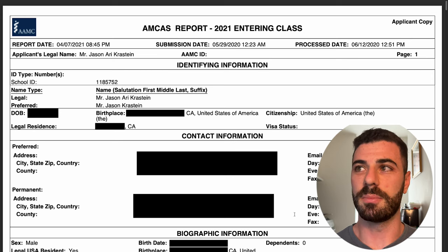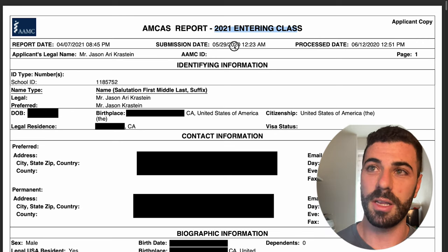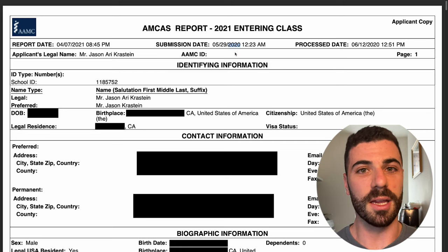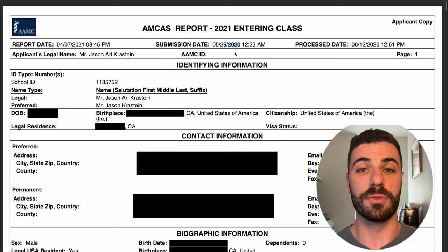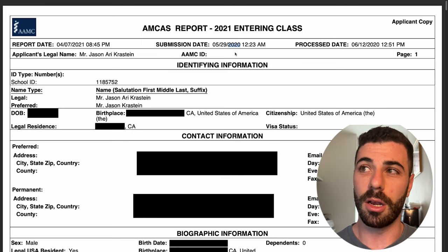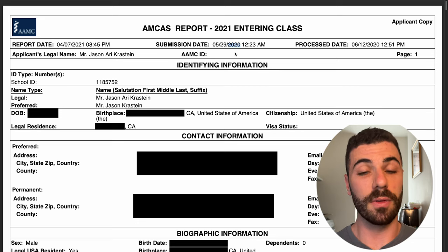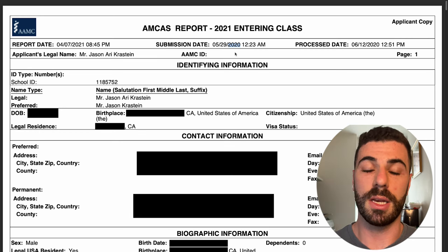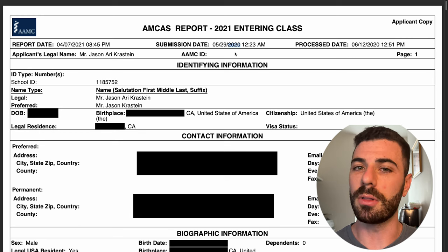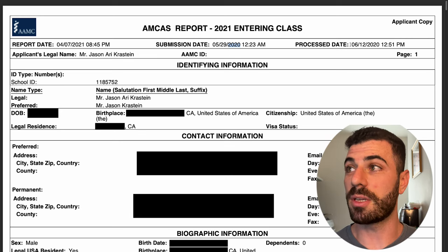So as you guys can see from the very top here, this is my AMCAS report for the 2021 entering class, which means I filled it out in 2020. A big headache with applying is that it takes a full year in advance, so you need to be prepared well ahead of when you want to start. I submitted my application on May 29th, 2020 — typically the application opens at the beginning of May, and you can submit at the beginning of June. It was not processed until June 12th, 2020.